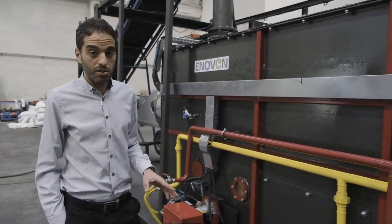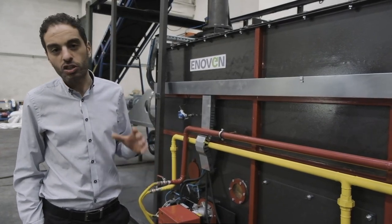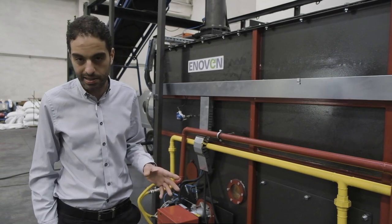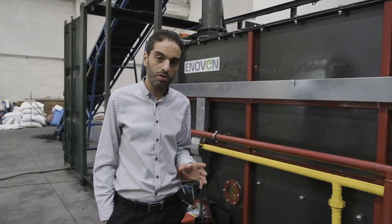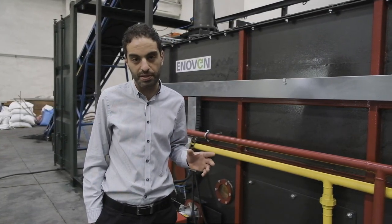This is a completely continuous and fully automatic pyrolysis system where you may charge the raw material and discharge the produced carbon black simultaneously. Because this is completely PLC controlled, it's very easy to operate this system with only two personnel per shift.